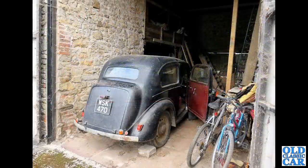Another lovely little Ford - a proper barn find if I've ever seen one. WSK 470 is a Ford Anglia E04A. What a dusty little gem that is, and again painted black from new, as so many of these little Fords were.